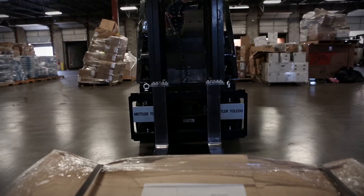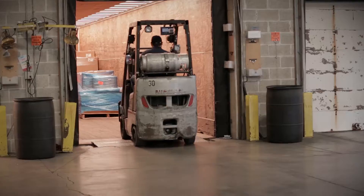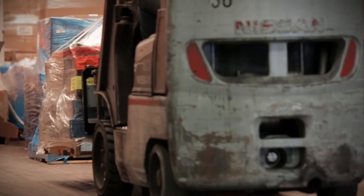A robust, accurate, and safe-to-operate forklift scale brings efficiency to your freight operation and will typically pay for itself in a few short months.